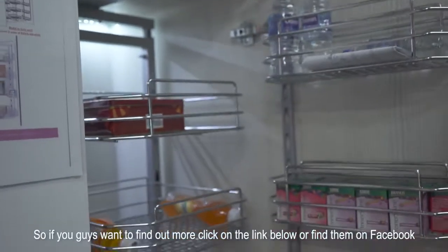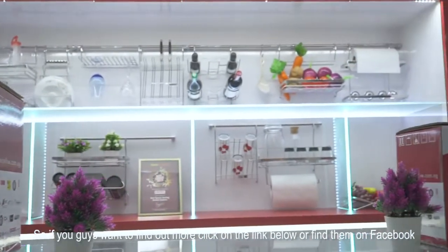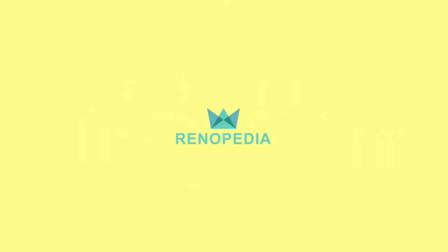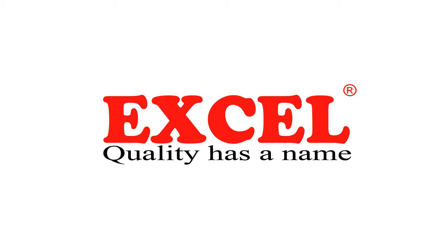So if you guys would like to know more about XL, please click on the link below or find them on Facebook. Are you guys curious about something else out there? Just drop a comment below and we will try to answer them. Thank you for watching, see you guys on the next one!